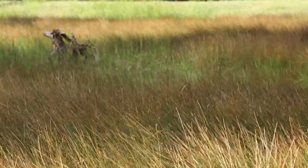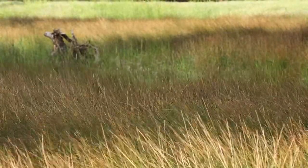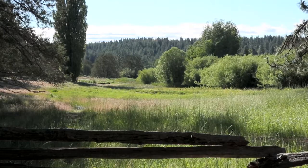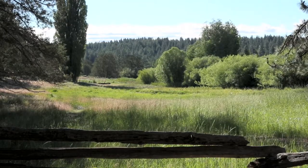This habitat is close to town, and so it would have been developed. I think it has huge value for the birds. Preserving it right here is a really good thing for the birds and for us.